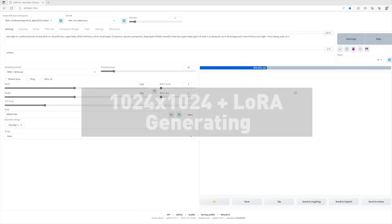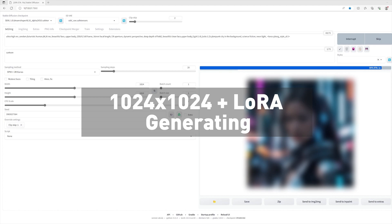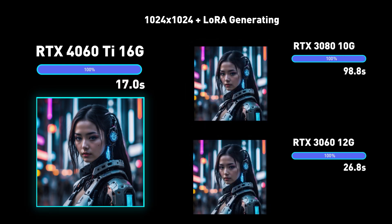This next test adds LoRA, or Low Rank Adaptation Techniques, to fine tune Stable Diffusion on specific art styles or characters. The Cyber Girl art generation is more memory intensive, and at 17 seconds flat, the 4060 Ti 16GB beats the 3060 12GB, which is almost 27 seconds. The 4060 Ti is almost 5 times faster than the 3080 at 99 seconds, the lack of memory heavily impacting the render time.